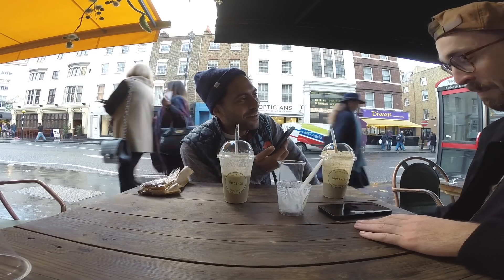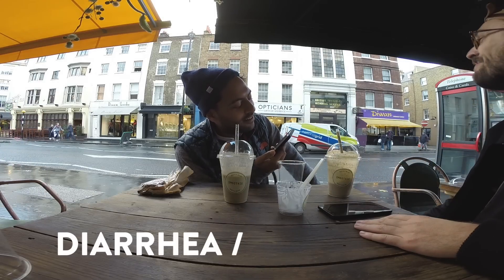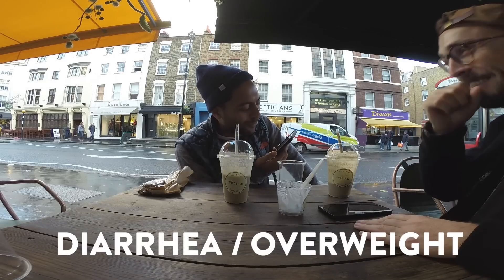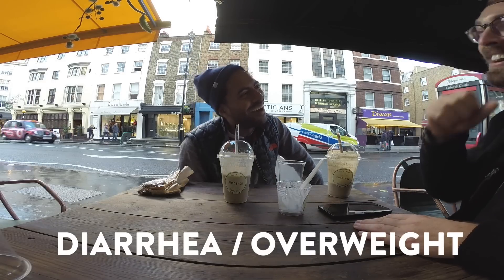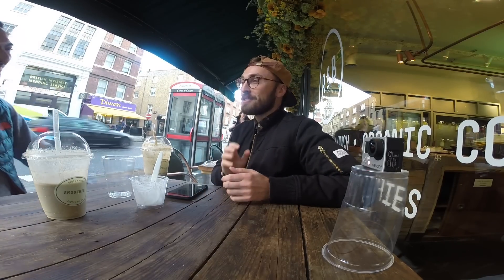Brace yourself, my friend. Would you rather get extremely overweight, or have diarrhea every eight minutes? There's no way I could survive having to take a shit every eight minutes running around looking for a toilet — that would be too painful. I would just get extremely overweight and then make it my mission to get back in shape.